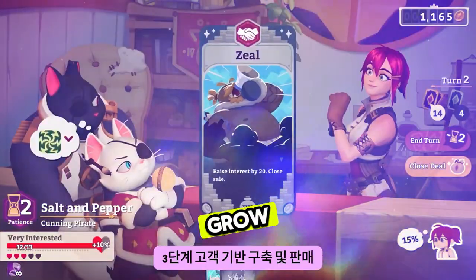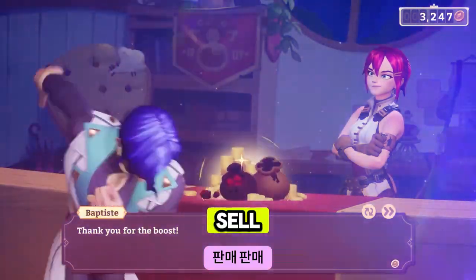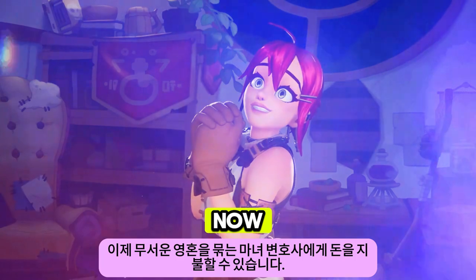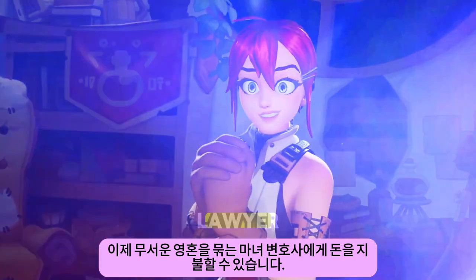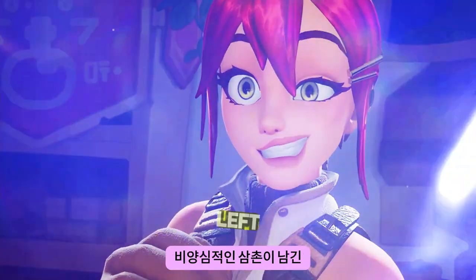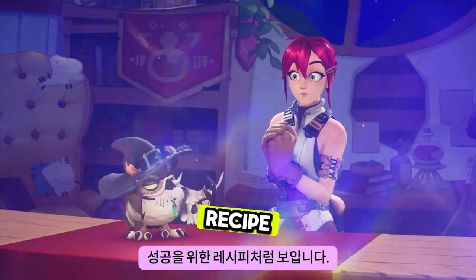Step 3: grow your customer base and sell, sell, sell. Step 4: profit. And now I can pay the scary soul-binding witch lawyer so I won't lose the shop, and be totally crushed by the large debt left behind by my unscrupulous uncle. Seems like a recipe for success.